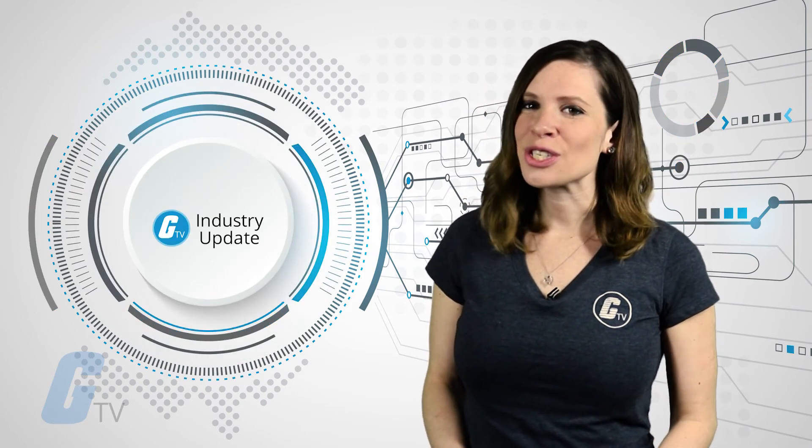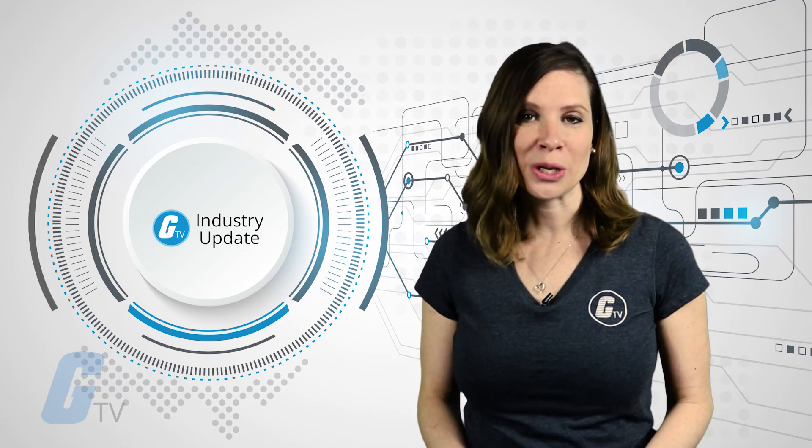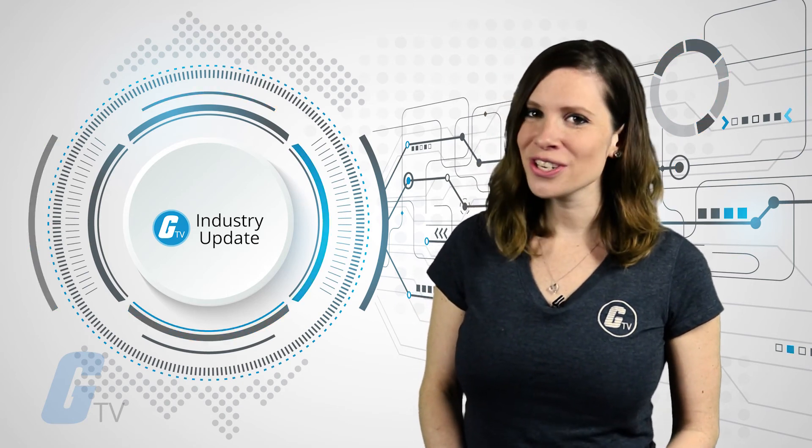That's it for this week's industry update. Make sure you stay tuned next week for more news in electronics, automation, and robotics.